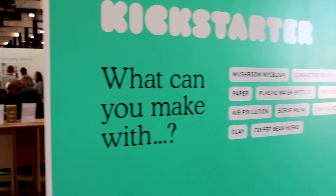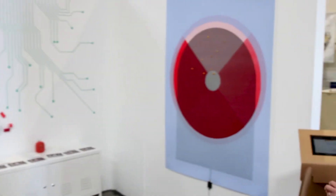We're here with Clarissa from Kickstarter to talk about their awesome booth here at Maker Faire. We have several creators here that we're showcasing. The theme of our booth is creative materials — interesting materials used in creative ways. Papier Machines has been using paper in interesting ways. This is all paper that's been screen printed with electronic ink, so it conducts electricity.